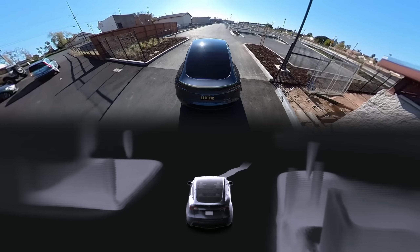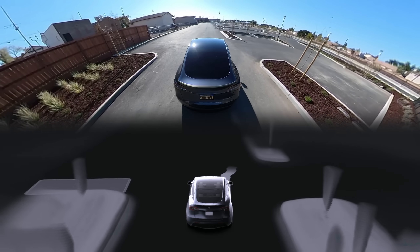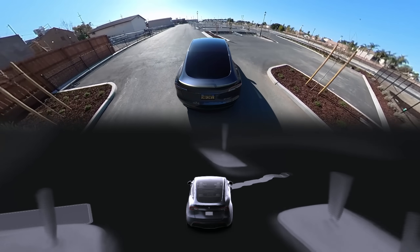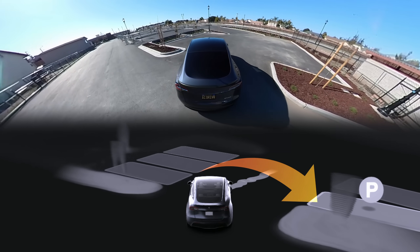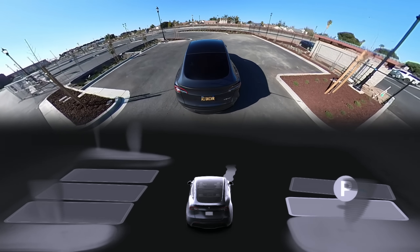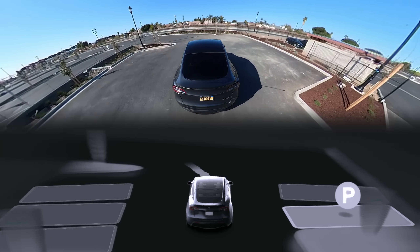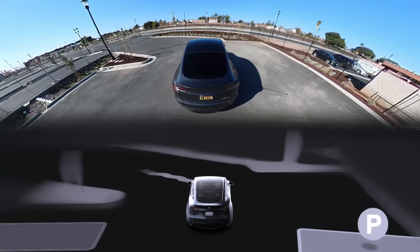Something else that genuinely surprised me was when I went into this brand new parking lot which has no parking space lines on the ground at all, and selectable parking spots were still showing up on the visualizations. It seems to even be able to space them out according to how many cars can fit there, even when there's no lines to give it guidance at all, which is really awesome and works most of the time.